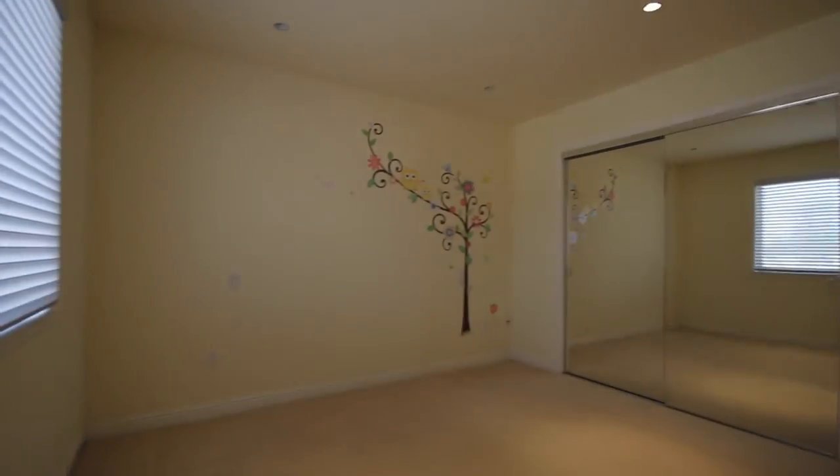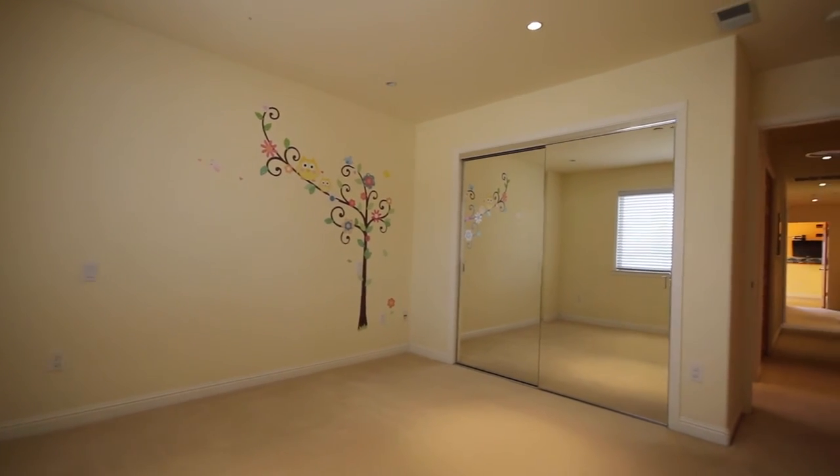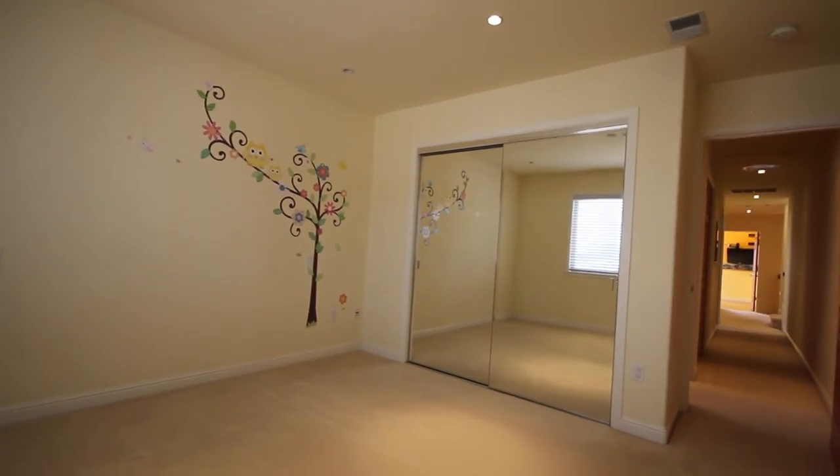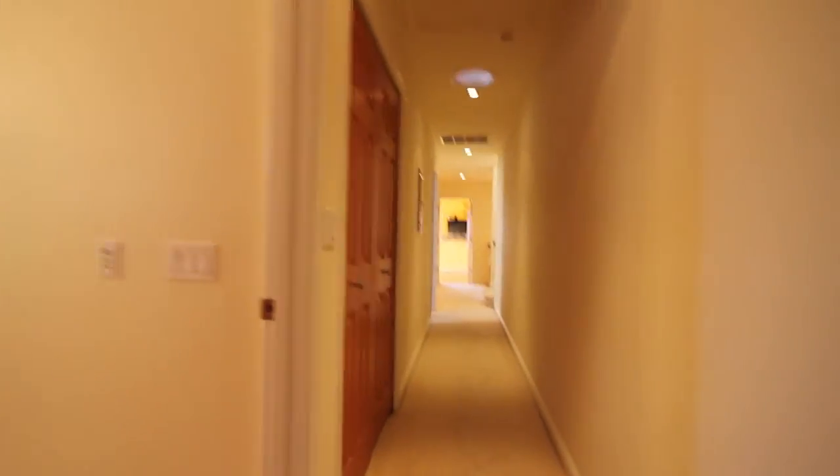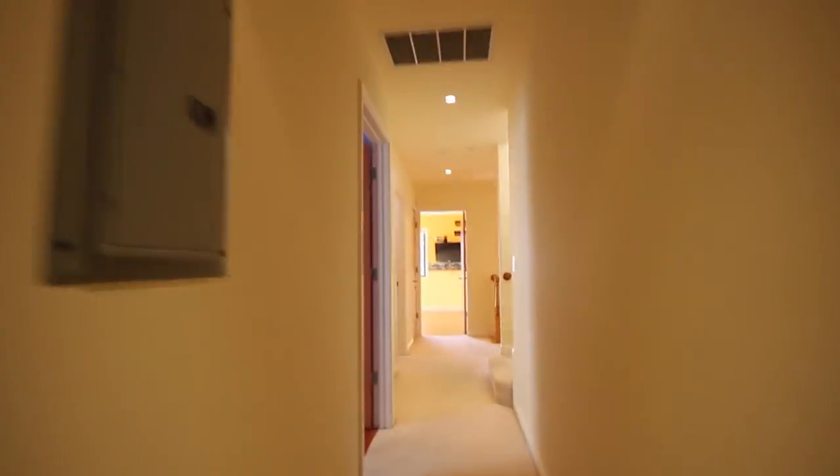Here's the fourth bedroom. This is going to be facing out to the north. This is a relatively large bedroom, again with mirrored closet doors. As you notice, the bedrooms up here do have carpet in them, which is nice because it keeps your feet warm when you're walking around with no shoes on.